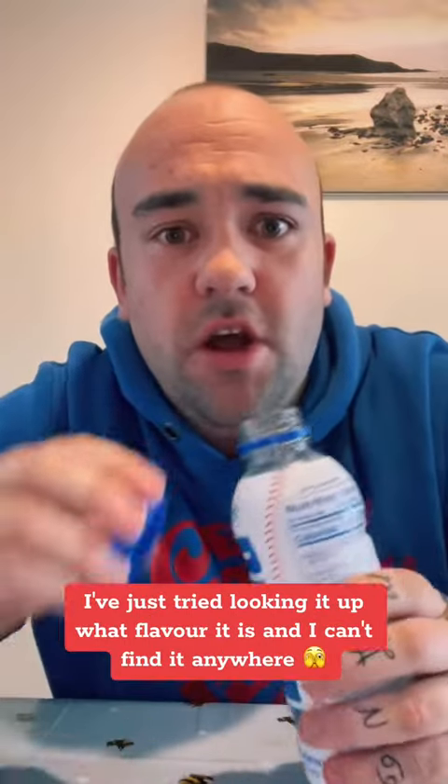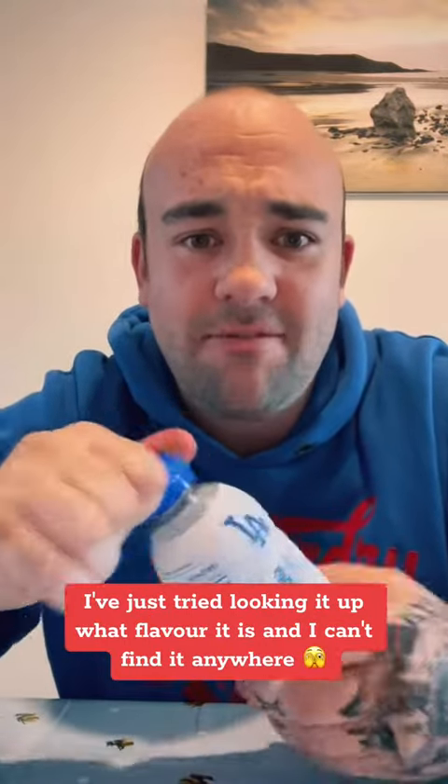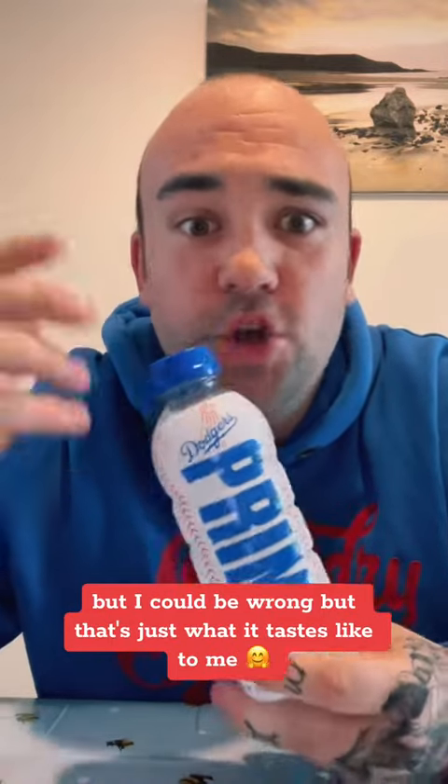It does taste like tropical punch a bit, but it has like another taste to it and I can't put my finger on it. I've just tried looking up what flavor it is and I can't find it anywhere. It tastes a little bit like tropical punch and blue raspberry, but I could be wrong — that's just what it tastes like to me. I'm super happy to get my hands on this.